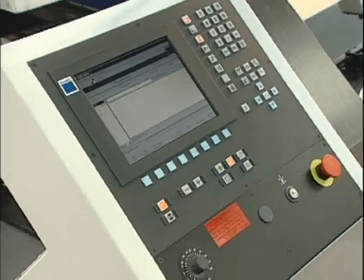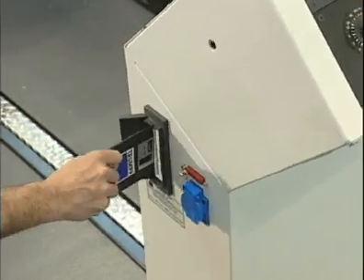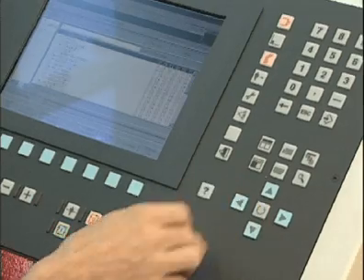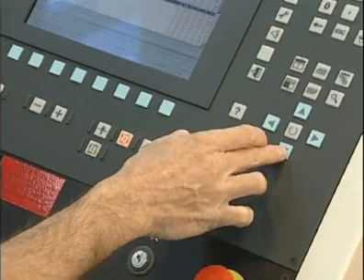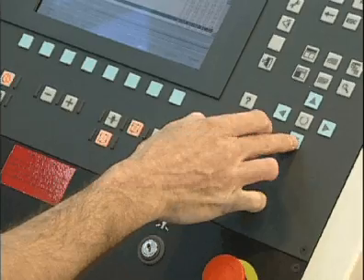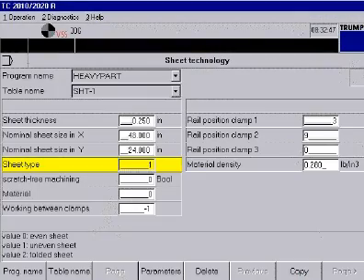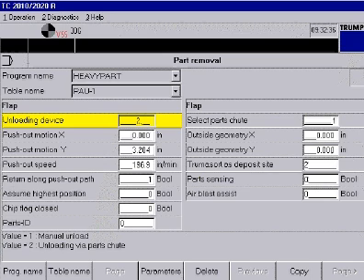The control on the TC2020R is Windows-based and programs are easily transferred using a floppy disk. In addition, it may be connected to your network for program download. The easy-to-use interface provides quick access to machine information including tooling information, sheet information, machine cycle information, and much more.